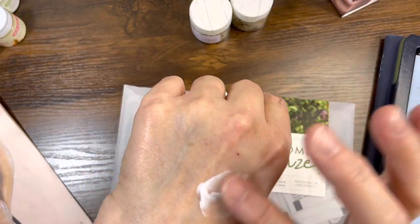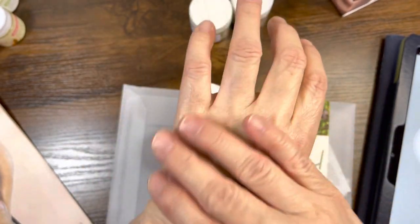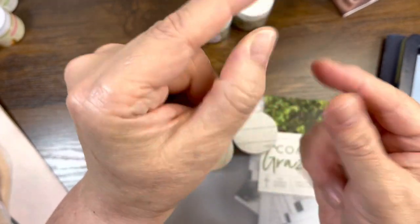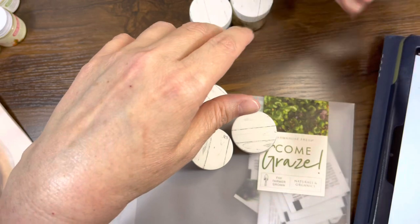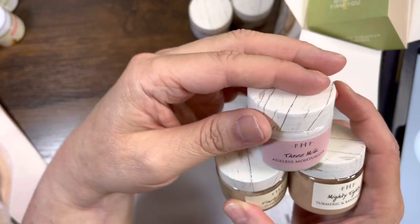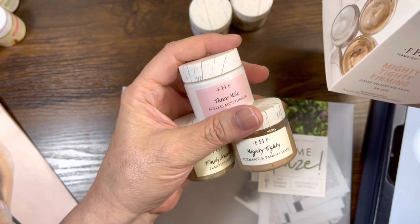I can see the number at the bottom of the jar — I'm going to track that in a minute. I'm going to put some of this Three Milk Ageless Moisturizer on the back of my hand. I love a good moisturizer — this one feels amazing. Look at the sheen! That's what I love about these products — they're giving a sheen to my very dry hand with just a little bit of product, but it doesn't feel greasy at all. That is the Mighty Tidy Firming Three-Step Instant Spa Facial with the plant foliant polish cleanser, turmeric and banana mask, and the Three Milk Ageless Moisturizer. You're getting six to eight uses out of these trial sizes.